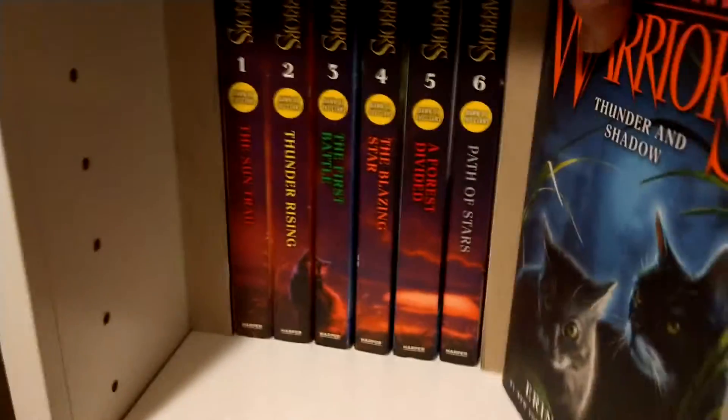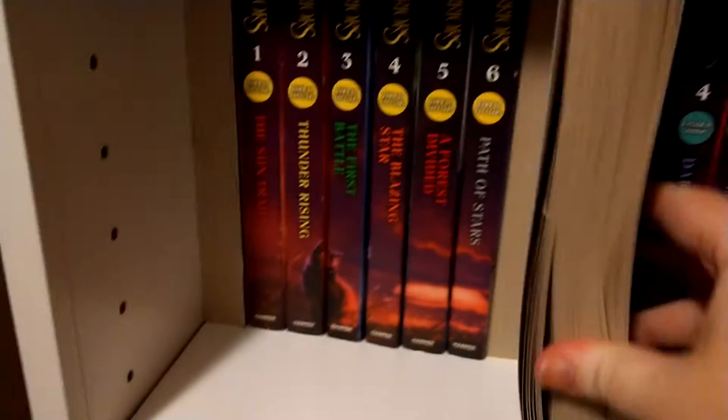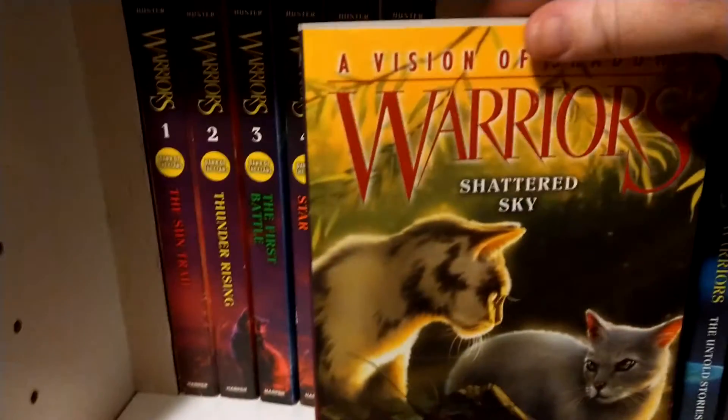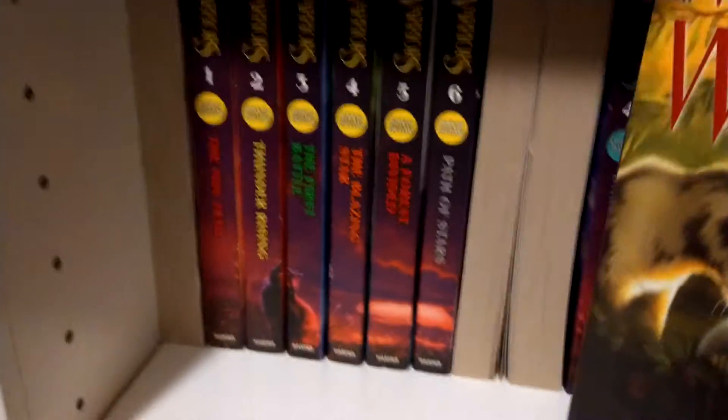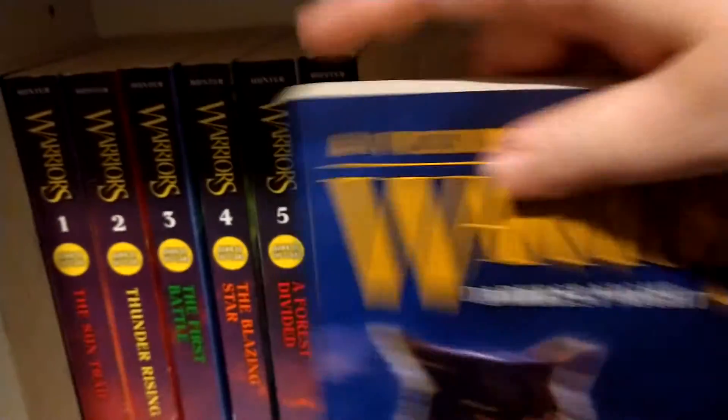Thunder and Shadow — I almost called it Shadow and Thunder. My alphabetical brain wanted to say something different. Shattered Sky, that was a very pretty cover. I love the cats. I love this marbling effect on that one. And then we got Darkest Night.